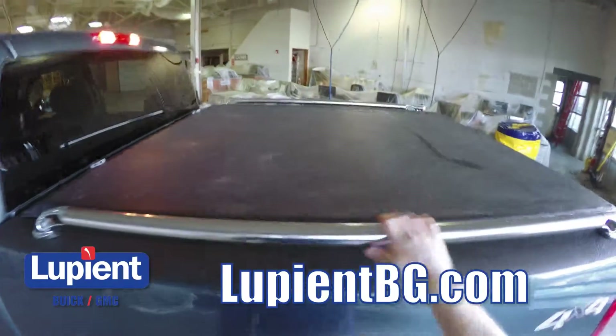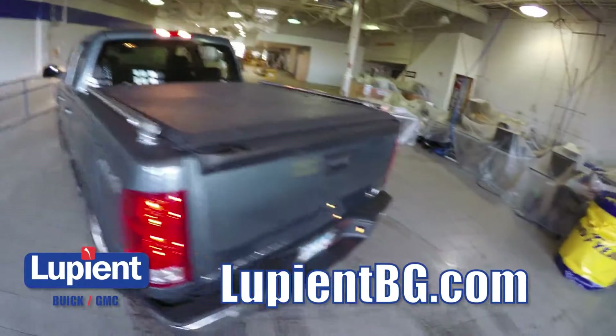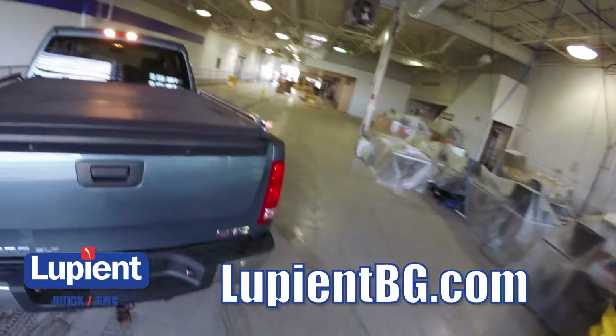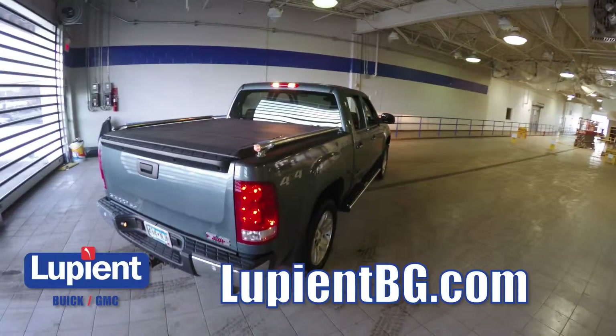This truck also has some pretty neat looking chrome bed rails and a nice tonneau cover right there. This truck is really ready to go — 2008 GMC Sierra 1500. Come and check it out.